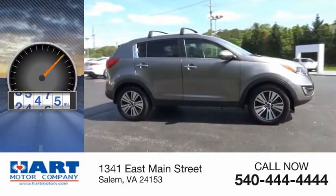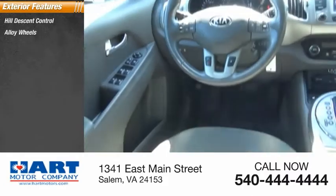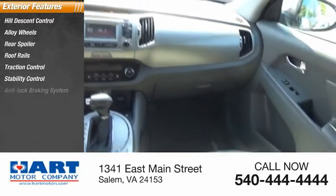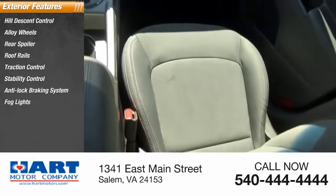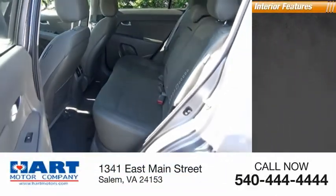This vehicle has less than 40,000 miles. Here are some of this vehicle's great options: hill descent control, alloy wheels, rear spoiler, roof rails, traction control, stability control, anti-lock braking system, fog lights, privacy glass, and luggage rack.